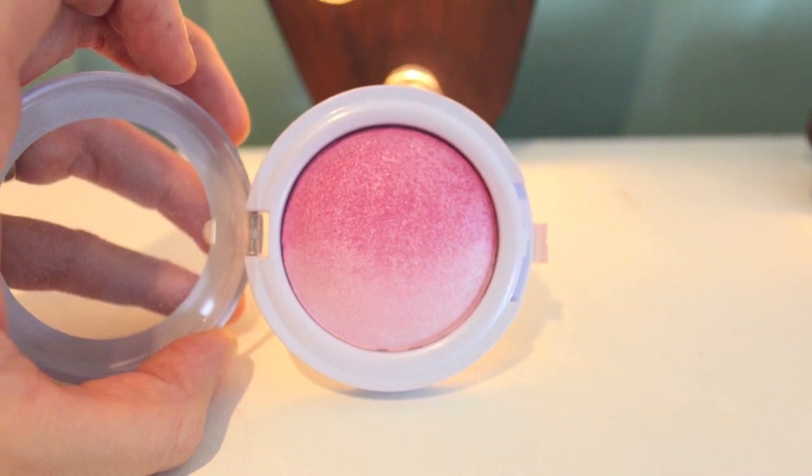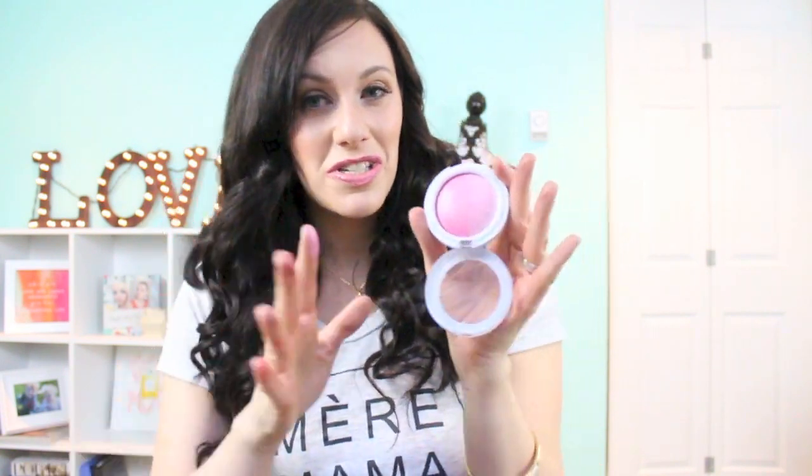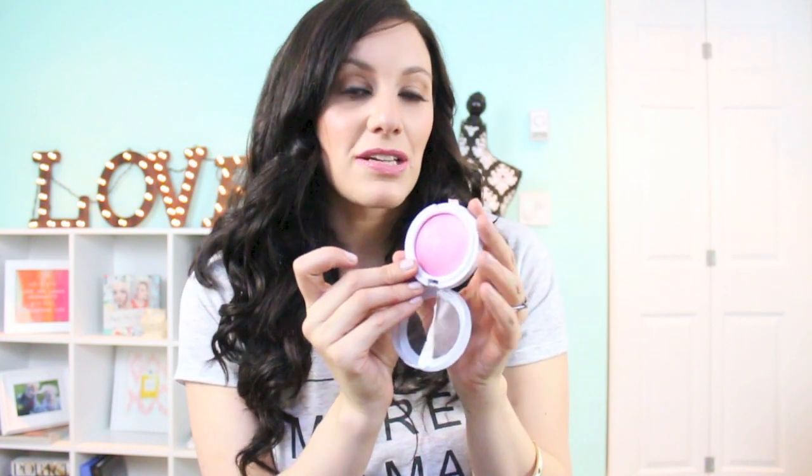For cheeks, I have a blush I showed in my drugstore haul — the Hard Candy Baked Ombre Blush in the color Punch. I love this. It is a very soft baby pink that creates quite a highlight on the skin, so if you love a glowy, highlighted blush, this is gorgeous. You can also use the darker side for a deeper pink or use the lighter end purely as a highlight. You can find it at Walmart for around seven dollars.